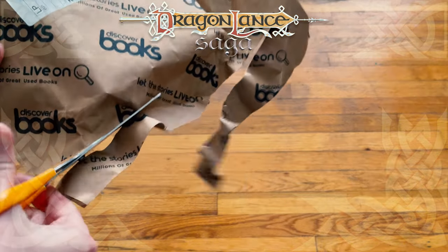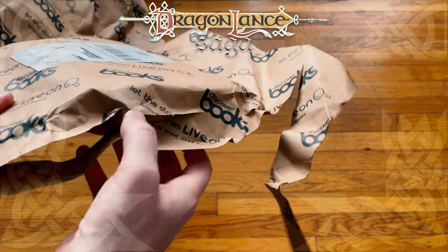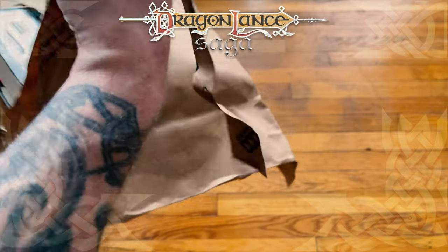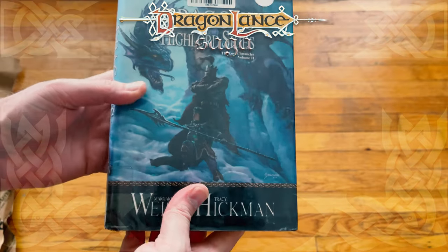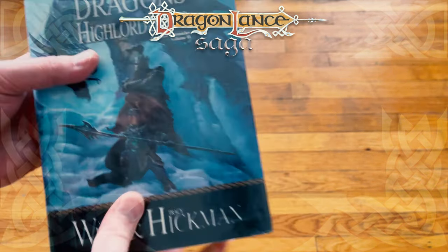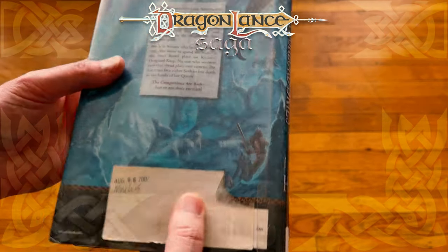Of course I can't seem to find the actual opening of this. Where are you? There we go, I'll just tear it the rest of the way. This is an interesting packing job. I haven't actually received a book like this before.